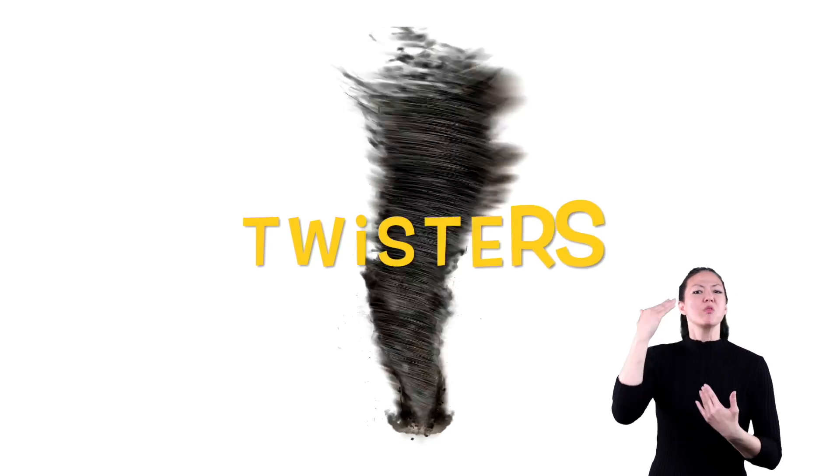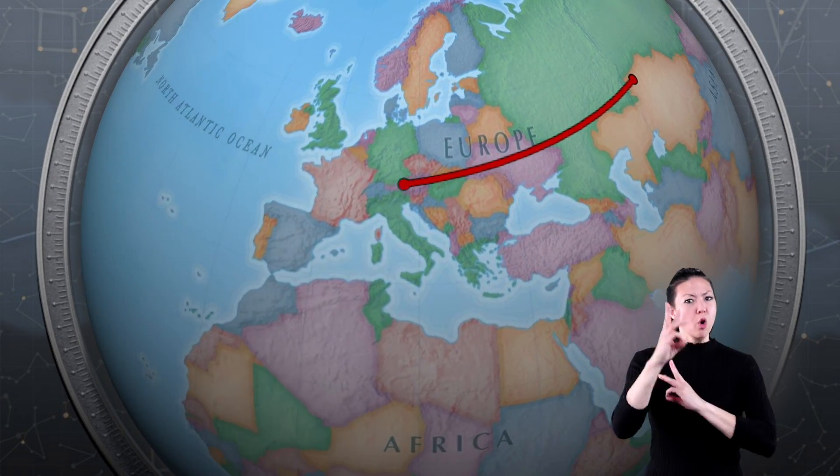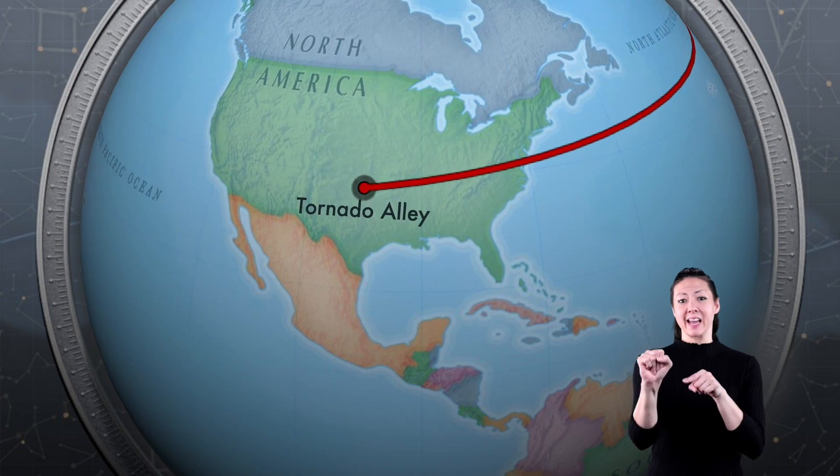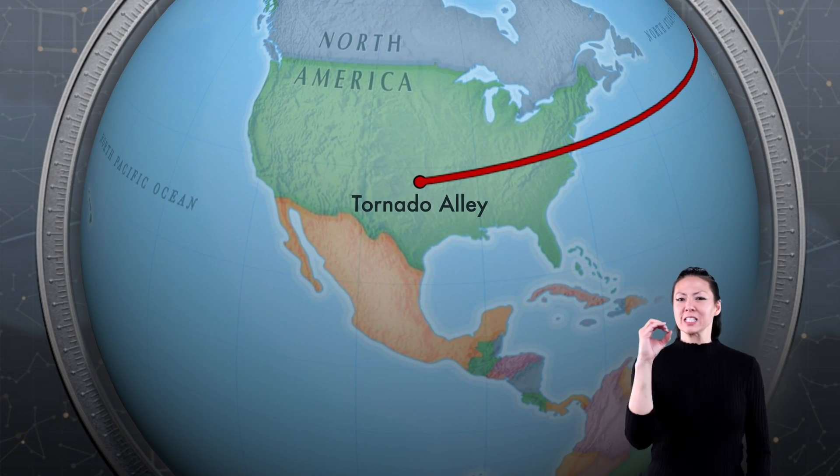Tornadoes, also known as twisters, also known as cyclones, are vertical funnels of rapidly spinning air. And though they can happen just about anywhere around the world, a great percentage of them happen right here in the United States. Welcome to Ground Zero: Tornado Alley.